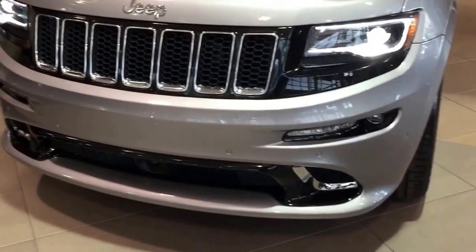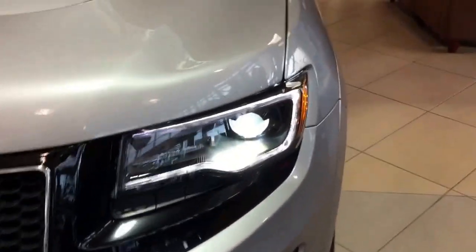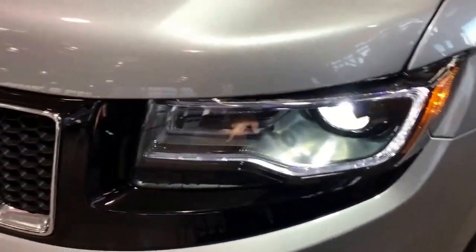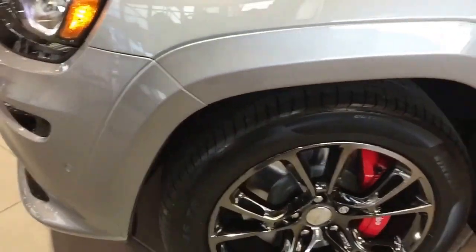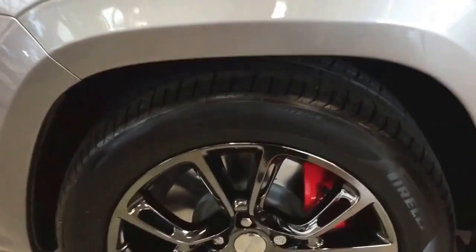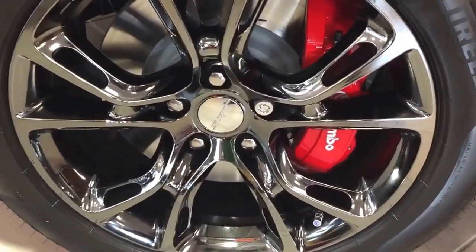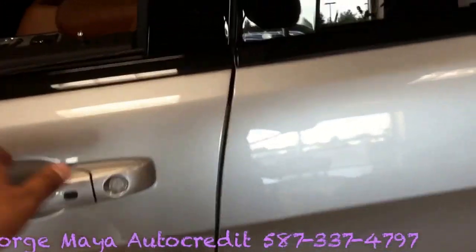It comes with sensors at the front, beautiful adaptive cruise control, and on the center a beautiful LED lights blacked-out grille. You get 20-inch Pirelli racing tires with beautiful red-colored brakes on this particular model, which is really nice.